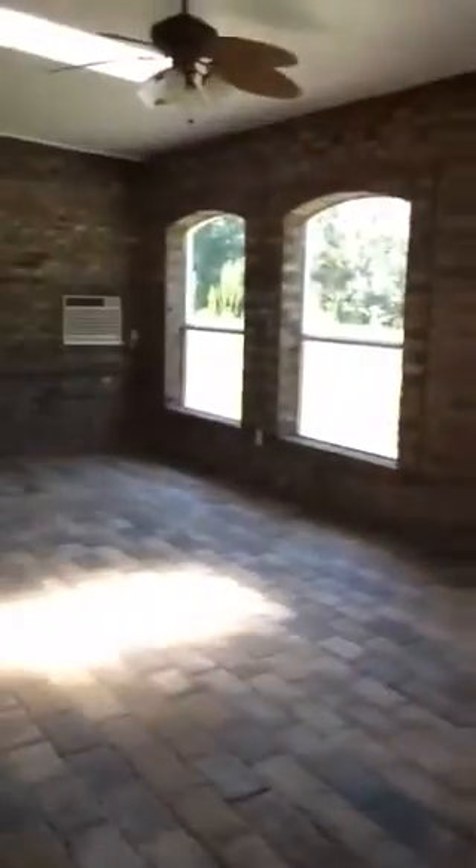This is a porch. It has windows and power run out here. They have a small window unit there. It looks like they have a couch out here, with an entrance to the kitchen or family room.